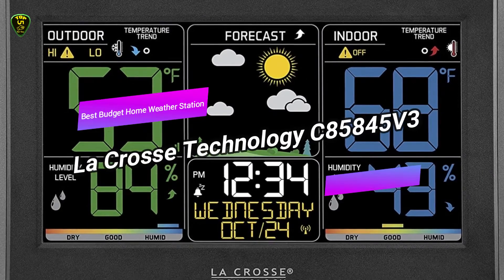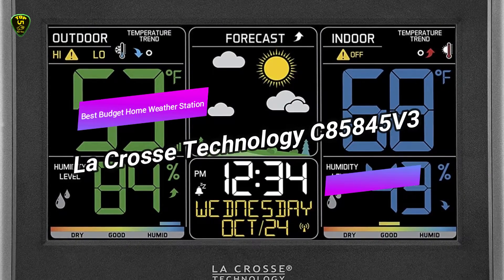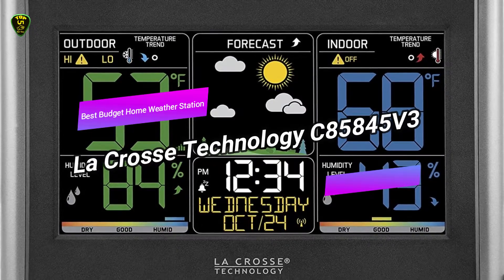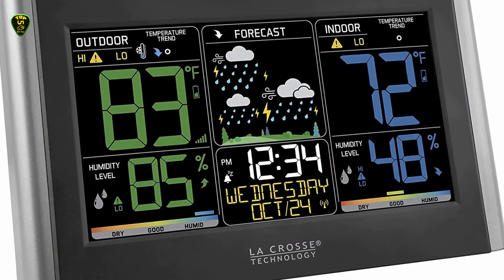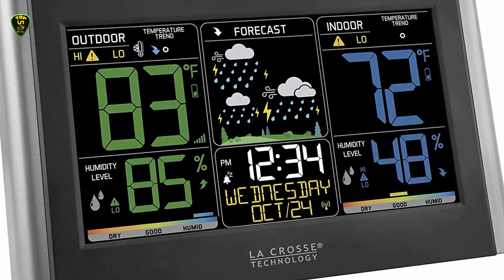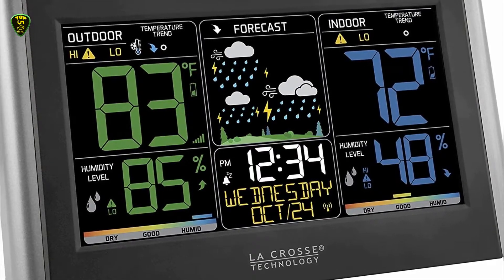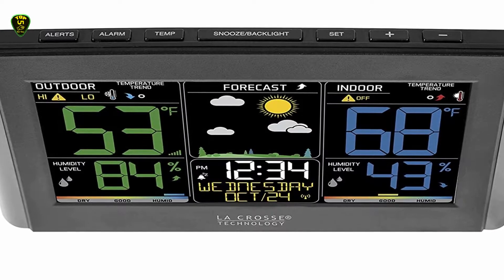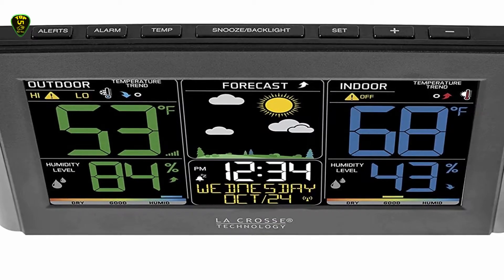In fourth place, we have the La Crosse Technology C85845V3, also known as the best budget home weather station you can find on the market in 2021. If your weather data concerns are a little more basic, or you're on a budget, take a look at the La Crosse Technology C85845V3, which is a bit of an alphabet soup of a name.